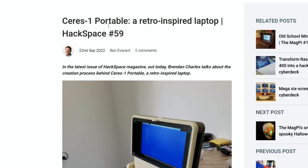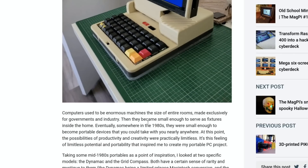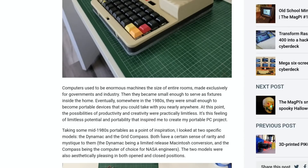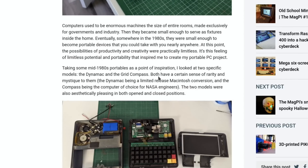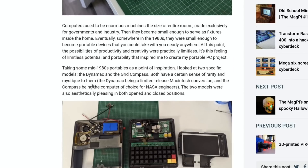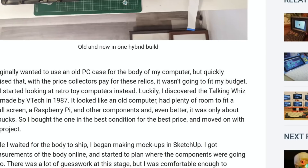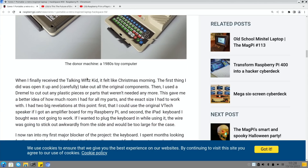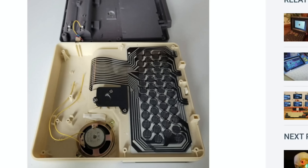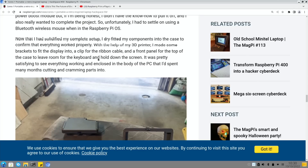Another cool build from the Raspberry Pi website: the Seras One portable, a retro-inspired laptop. Taking mid-1980s portables as inspiration - specifically the Dynamo and the Grid Compass, which have a certain sense of rarity and mystique. When I first looked at it I thought it was an 80s toy, but it's an original 80s computer. Turns out it's a retro toy computer - the Talking Whiz Kid made by VTech in '97. They experimented with a ThinkPad-style trackpoint made by PiMoroni but it didn't work well with the Pi, so it uses a Bluetooth mouse instead.